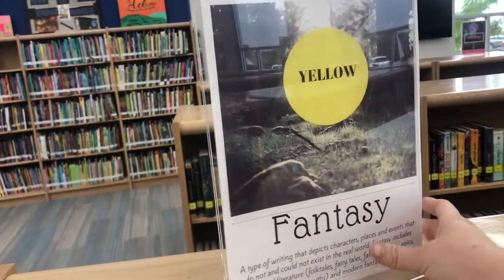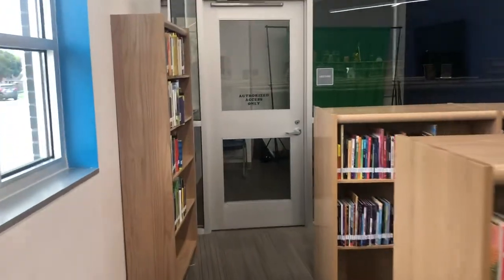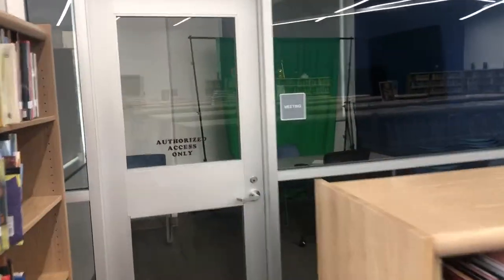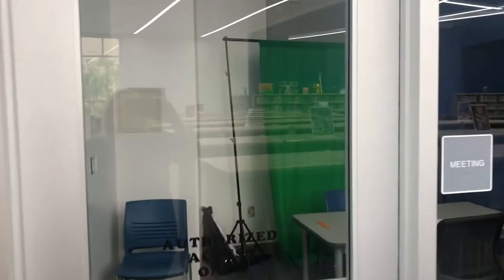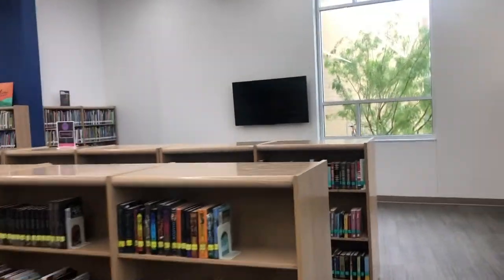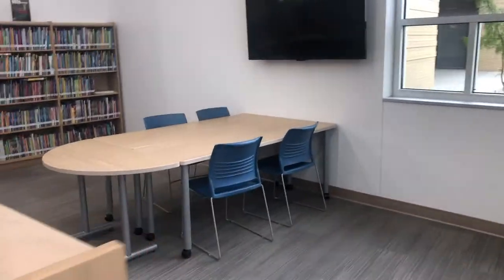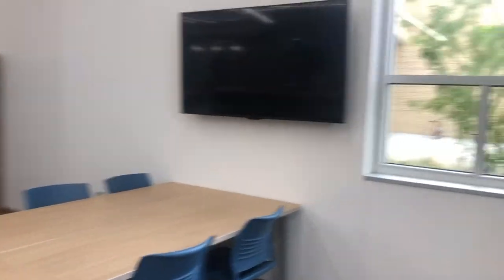This room looks a little different right now because of COVID, but this is a meeting space. It's also where we have the green screen, and this television can be hooked up to show five computer screens at once. Over here you can plug in to an HDMI port and collaborate.